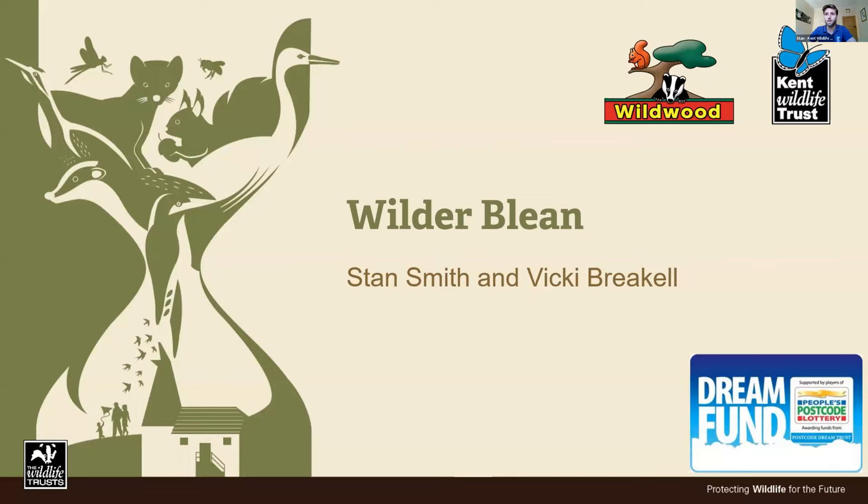Stan and Vicky: Thanks very much, Julia. Good morning, everybody. We're going to tell you all about our very exciting Wilderblink project. It's a pretty enormous project — we think it's very exciting, entirely groundbreaking for the UK. It's going to be a bit of a whistle stop tour through what we've achieved so far and how we've been going about it. Between Vicky and I, we're going to chop and change as we pick up different elements.